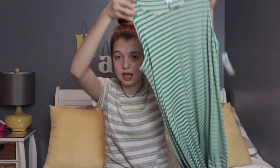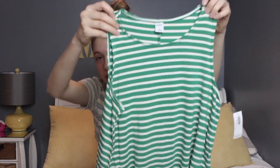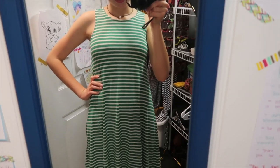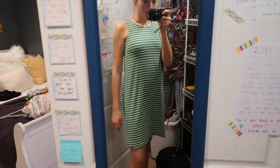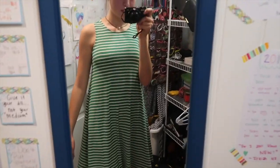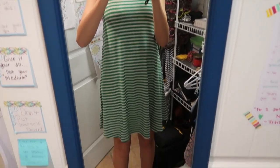The next store is Old Navy and I only got one thing from there: a green and white striped sundress. It's kind of loose with thick tank top straps and comes up very high. I could use it as a cover-up or just as a dress with some cute sandals or wedges. I think it's a super cute dress — I love how it's flowy and really soft.